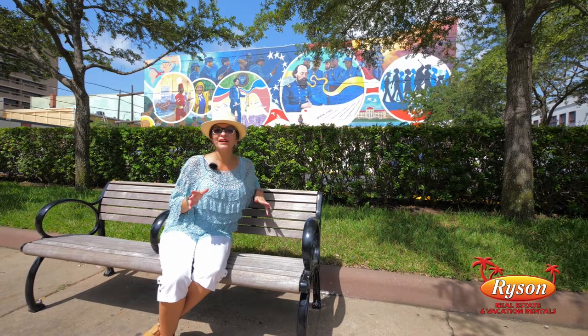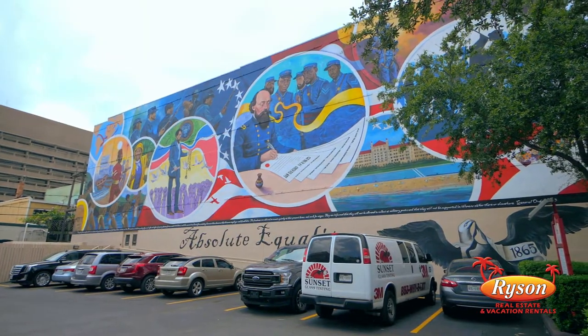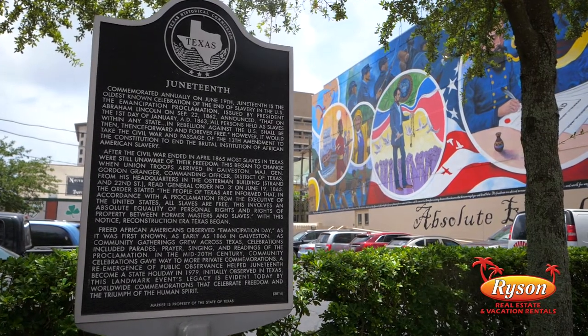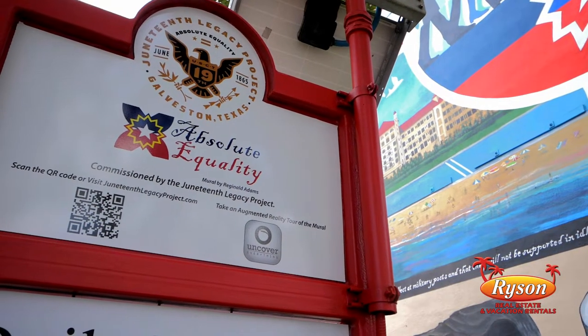You'll also want to check out the Absolute Equality public art installation at 22nd and Strand. This was commissioned by the Juneteenth Legacy Project. And there's a cool app called Uncover Everything that will explain all of the portals on this mural.